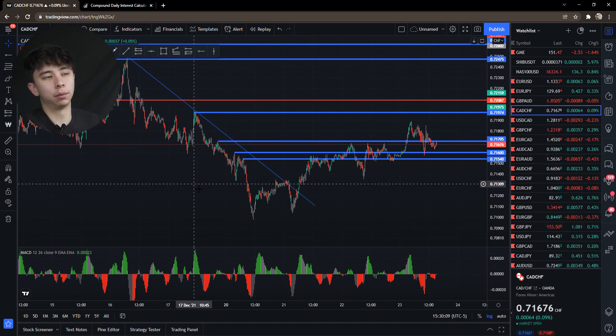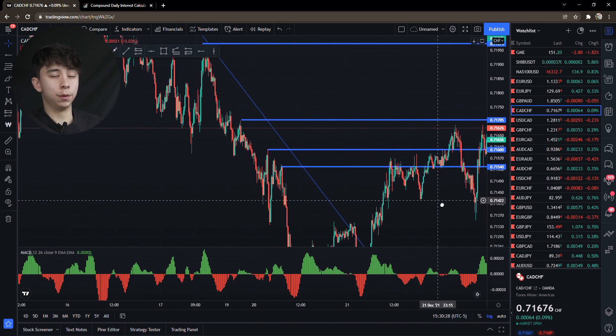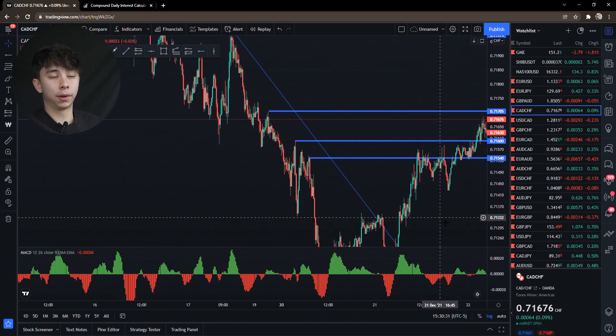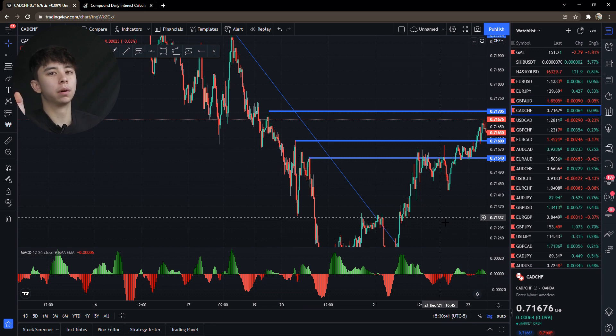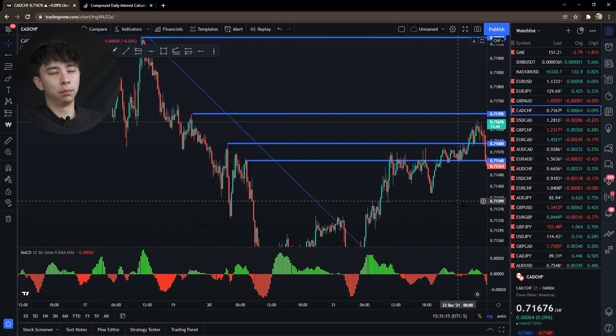I have an idea of what they're doing. I don't care about support and resistance — those are terms for retail traders. Yes, they can be valid sometimes, but support and resistance gets broken all the time. You want to be looking for areas where retail traders will be putting their stop losses, and my strategy is based off retail traders who use support and resistance.